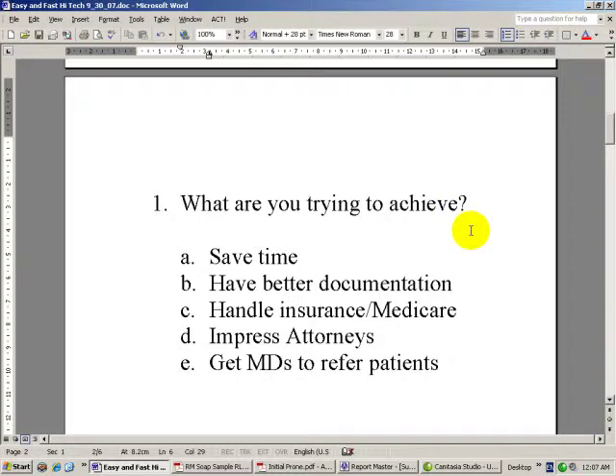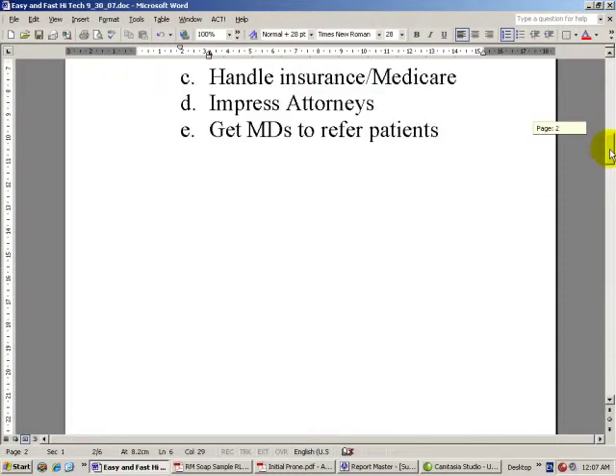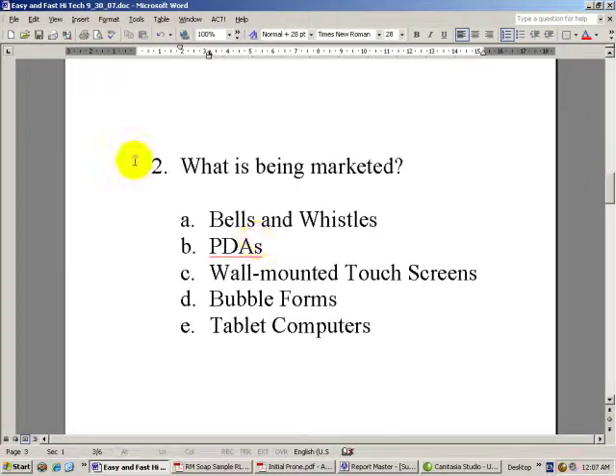What are you trying to achieve? Are you trying to save time? Do you want to have better documentation? Do you want to handle insurance or Medicare? Do you want to impress attorneys? Do you want to get MDs to refer you patients? Well, consider what's being marketed out there in the systems that are being sold. There are a lot of bells and whistles, and many of them don't necessarily help a practice.